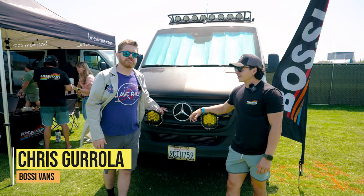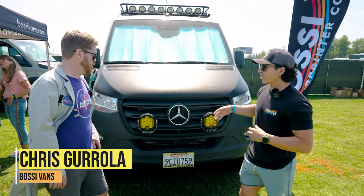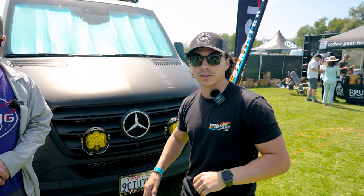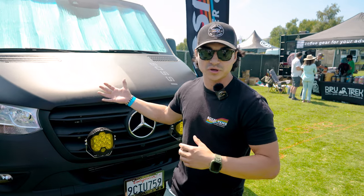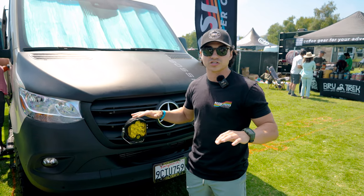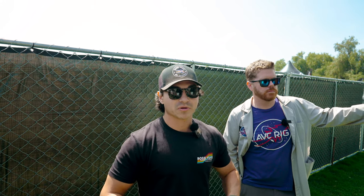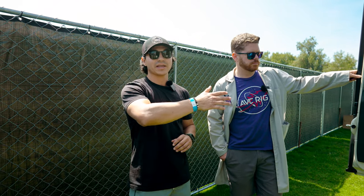We're here with Bossy Vans. Chris, tell us what you guys got today. We've got a semi-custom van — this is my personal van — and a full custom van. This is a 144 standard roof semi-custom build. Something like this is going to be very cost-efficient and we can get it out in about a month. We run Goal Zero power and Lost Highway components, which are very modular. We can get something like this done in about a month, maybe two months depending on what you want, and we can always add stuff later.